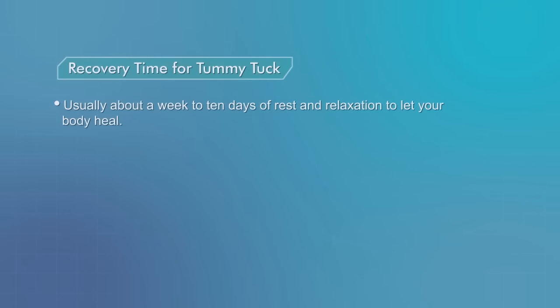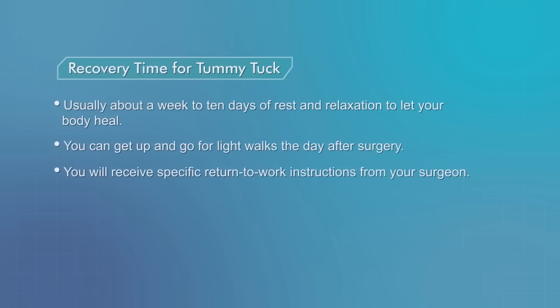Recovery time for a tummy tuck is usually about a week to 10 days of rest and relaxation to let your body heal. You can get up and go for light walks the day after surgery. You will receive specific return-to-work instructions from your surgeon.